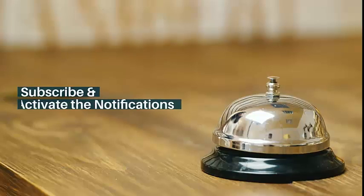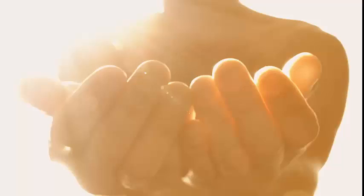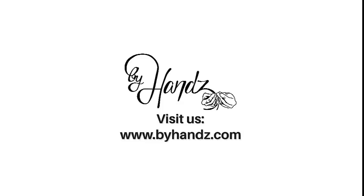Subscribe and activate the notifications to receive information about health, beauty, style and more. The solution is always in your hands. Visit us at www.buyhands.com.